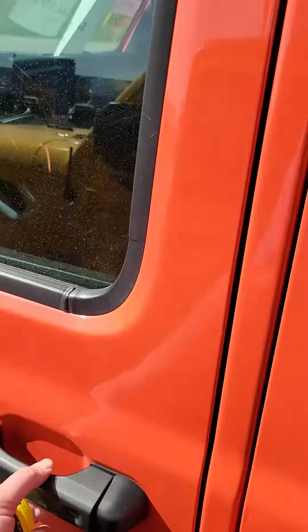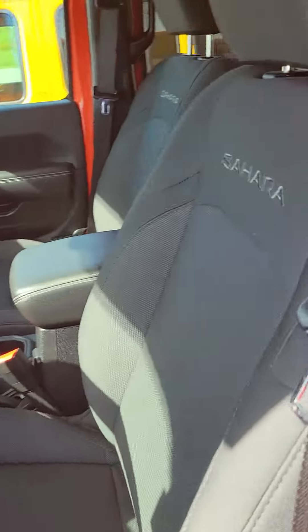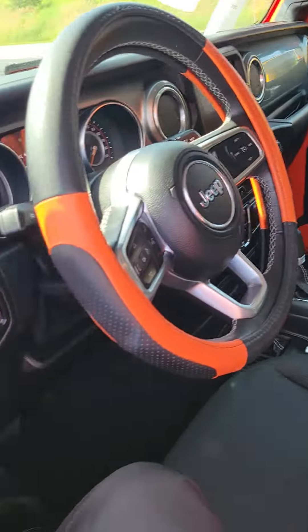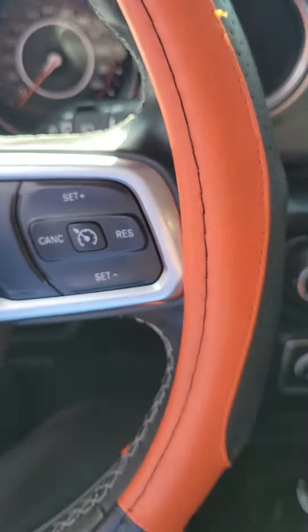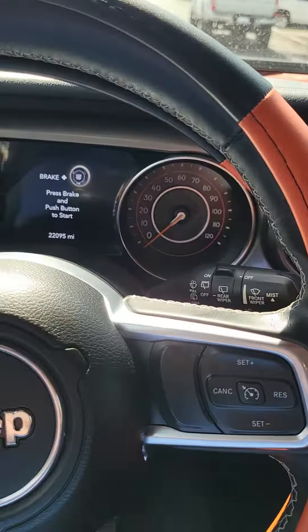Let's take a look inside. It's a sharp interior. It's a higher on the seats. And it has push button start. Let's go ahead and start it up.